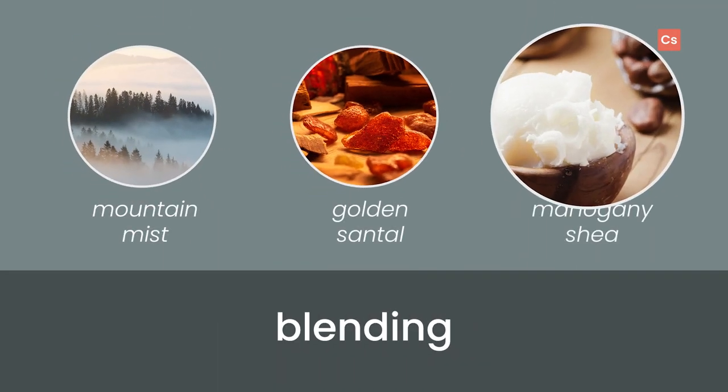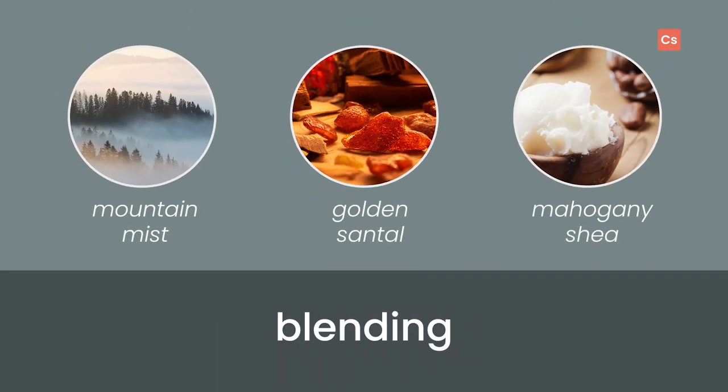What can you blend with such a rich and tempting fragrance? In our tests, we liked adding some zest and freshness. Mountain Mist, Golden Santal, and Mahogany Shea were some of our top favorites, but let us know what you come up with. For your blending and colors, try these as a starting point.